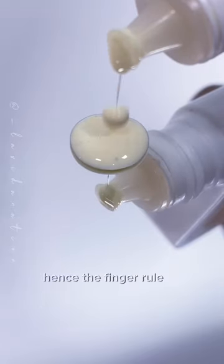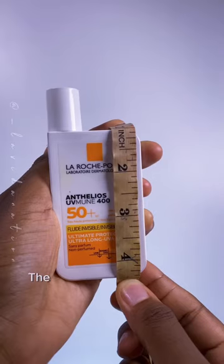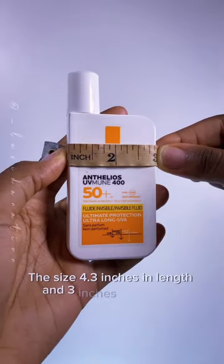The texture is runny, hence the finger rule of application won't work here. The size is 4.3 inches in length and 3 inches in breadth.